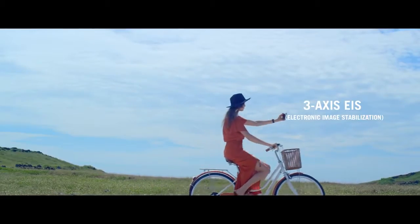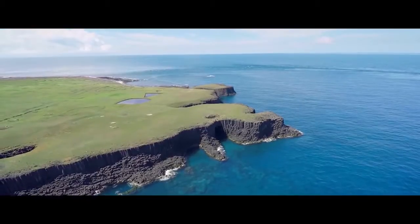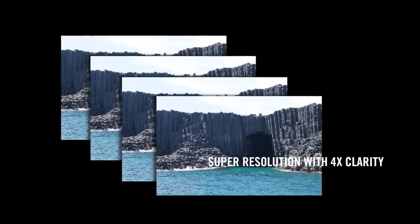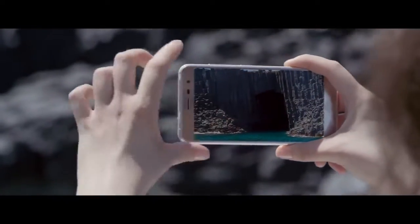Partnered with the three-axis EIS, your captured video will be clearer and stand out from the rest of the pack. An elaborate system takes four photos simultaneously and stitches them together into one up to 92-megapixel photo, making your photos larger than life so that nothing goes unnoticed.